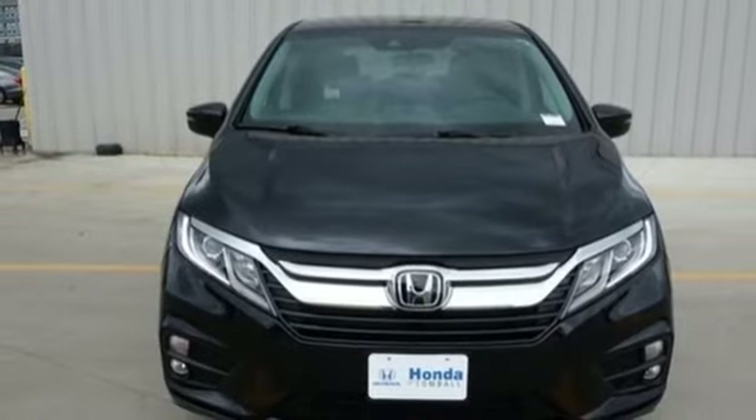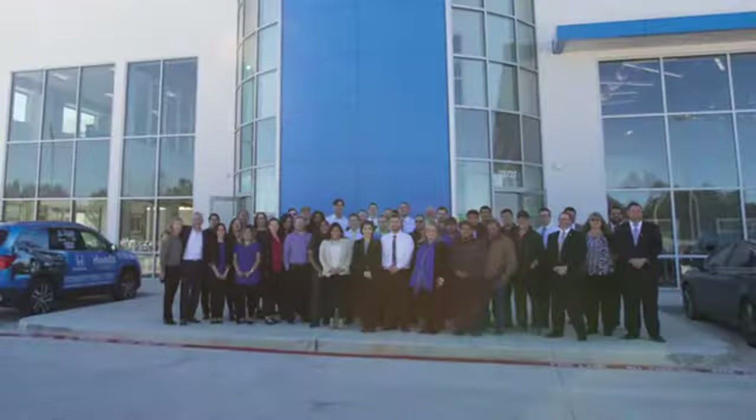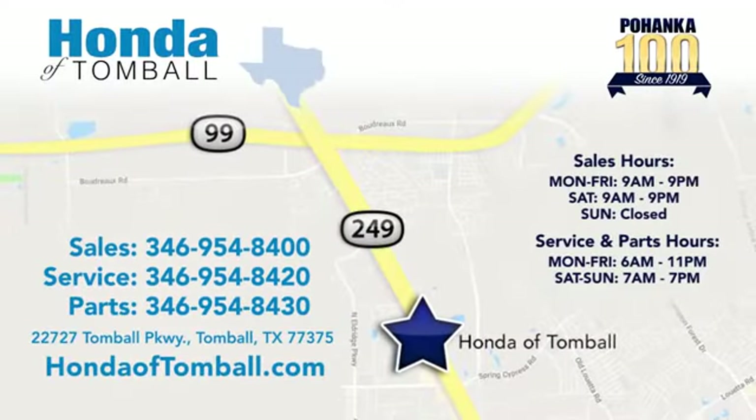Experience it for yourself today. Come see us at the brand new Honda of Tomball, where we have friendly, certified sales consultants. Our dealership is easy to find with convenient access off the Tomball Parkway in Tomball, Texas.